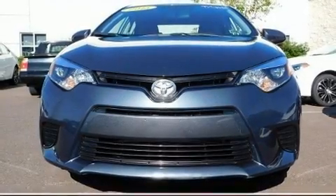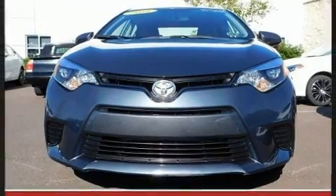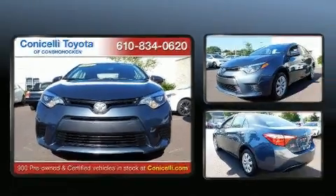Get excited about the 2015 Toyota Corolla. This four-door, five-passenger sedan has not yet reached the 20,000-mile mark.